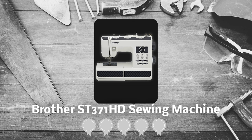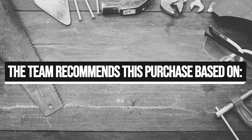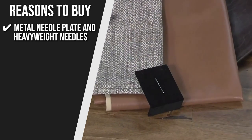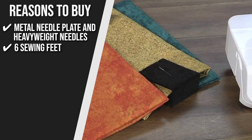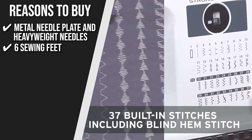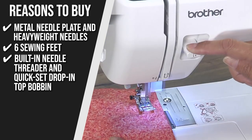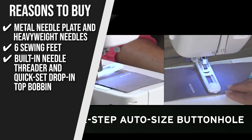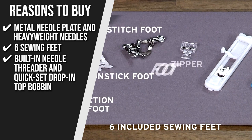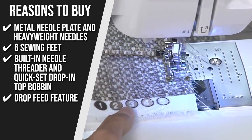Trustedshoppingguide.com has awarded the Brother ST37-1HD sewing machine a 5-badge rating. The team recommends this purchase based on the following. Metal Needle Plate and Heavyweight Needles: it comes with a metal needle plate and heavyweight needles for easier fabric feeding, perfect for beginners. Six Sewing Feet: the sewing machine comes complete with six sewing feet, including a spring-action zigzag foot and nonstick, blind stitch, zipper, buttonhole, and button sewing feet. Built-in Needle Threader and Quick-Drop Top Bobbin: sporting an automated bobbin winding mechanism, a free arm for stitching jeans, cuffs, and sleeves, and a built-in easy needle threader. Drop Feet Feature: it comes with a drop-feet feature that makes free-motion sewing easy, and you won't have to untangle your threads before starting.